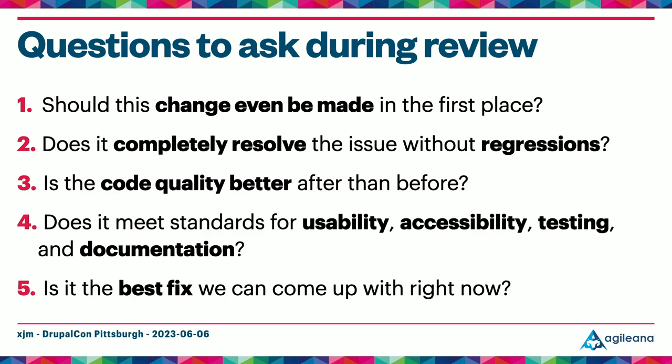Finally, is it the best fix we can come up with right now? This can be a harder question, especially for someone newer to the application under review. Having multiple peer reviewers really increases your chances of finding optimizations and writing cleaner code. I always value working with peer reviewers who identify unnecessary API surface — a smaller API surface makes the code cleaner and easier to understand, reduces the chance of regressions being introduced later, and reduces maintenance burden.